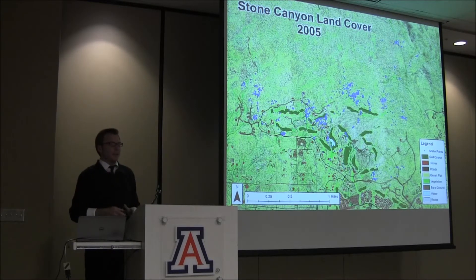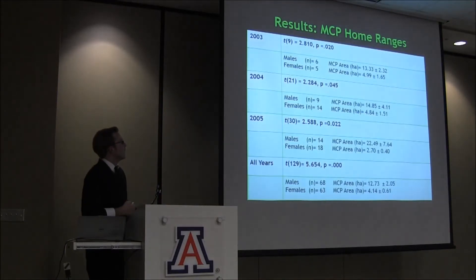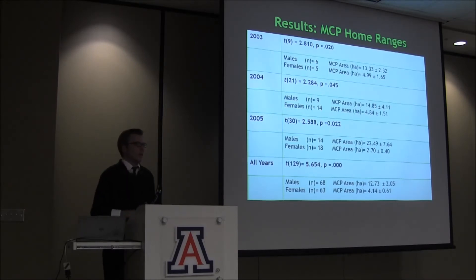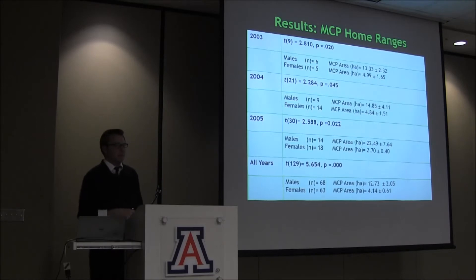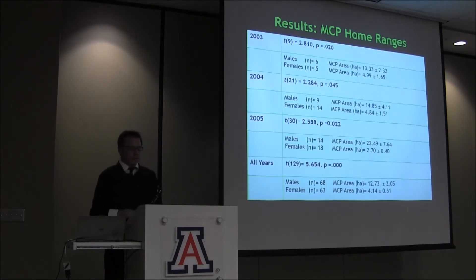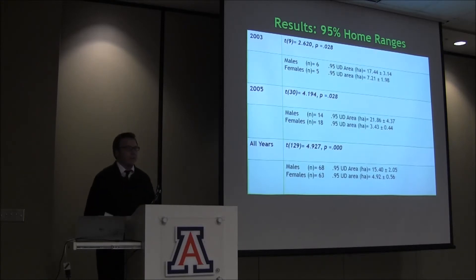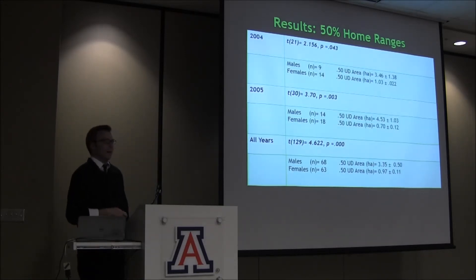The following slides show the years in which there was a statistically significant difference between males and females. For the minimum convex polygon at the 95% confidence interval, significant years were 2003, 2004, 2005, and when all data was combined over an 11–12 year period — we reject the null hypothesis and conclude a statistically significant difference between males and females. The n represents the number of individual males and females with 30 or more samples, also showing the average plus or minus standard error. For the 95% utilization distribution, significant years were 2003, 2005, and the combination of all years, again rejecting the null hypothesis. The 50% utilization distribution showed significance in 2004, 2005, and the combination of all years.